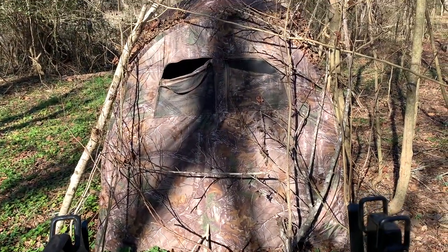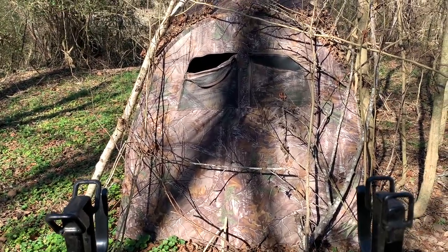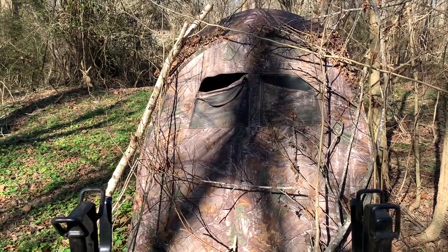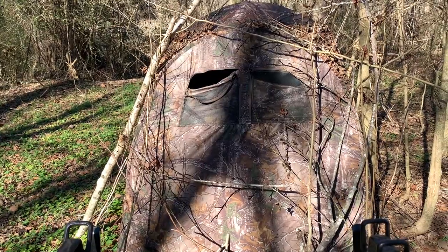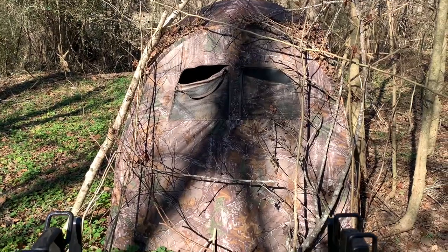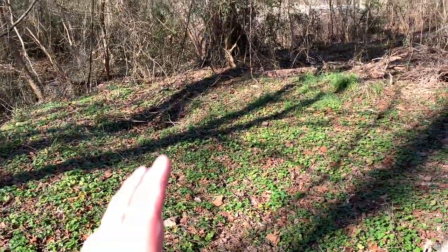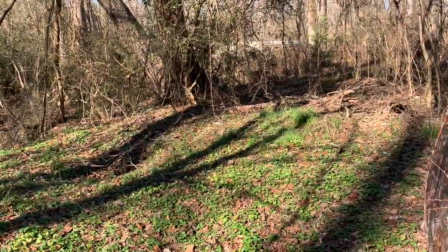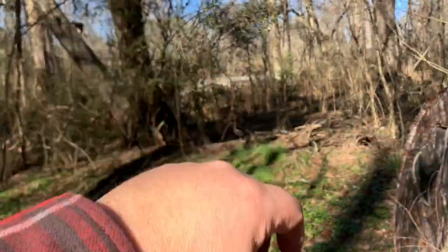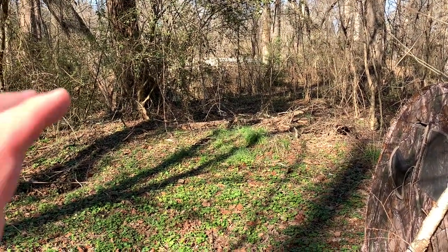So guys, this is our hunting blind. I got it at Academy — it was an inexpensive pop-up blind, like $50 or $49. We camouflaged it a little bit with some branches, twigs, and leaves. It's worked really well this season — we picked it up around September of this year. Nothing's leaked, no water intrusion, and it stayed pretty steady through storms. What I'd like to do is build a box blind back here that's elevated maybe four or five feet off the ground — a six by eight structure, made out of wood so it's more permanent and sturdy.